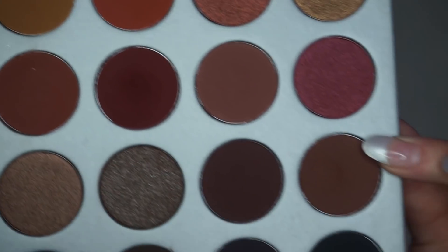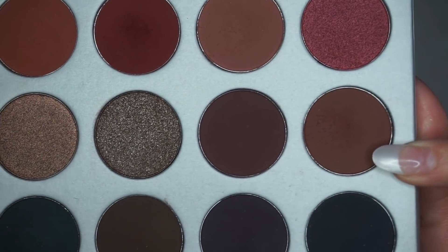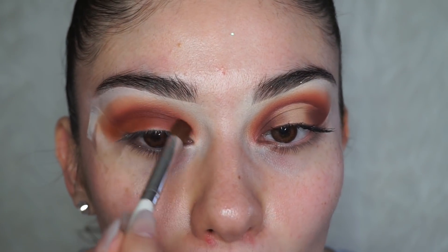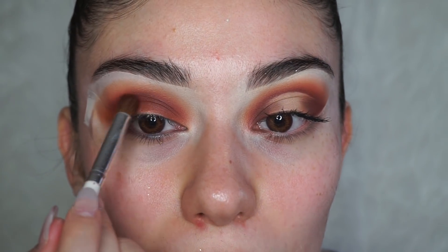Now I'm going with another darker shade called Mocha, and I'm also focusing it on the upper part of the crease to make it darker and add more depth.